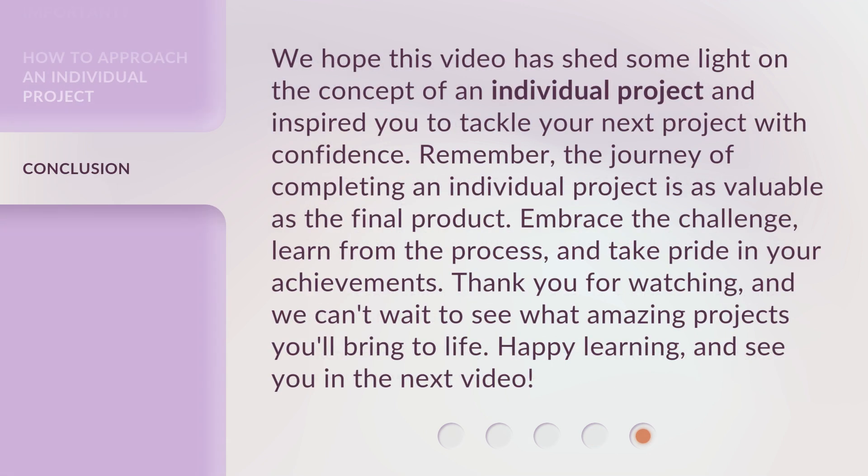We hope this video has shed some light on the concept of an individual project and inspired you to tackle your next project with confidence. Remember, the journey of completing an individual project is as valuable as the final product. Embrace the challenge, learn from the process, and take pride in your achievements. Thank you for watching, and we can't wait to see what amazing projects you'll bring to life. Happy learning, and see you in the next video.